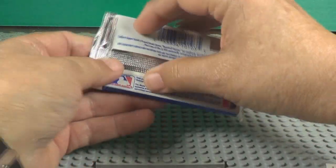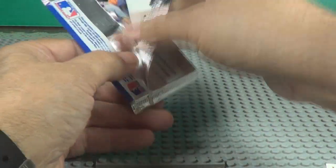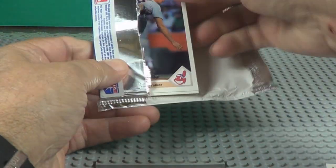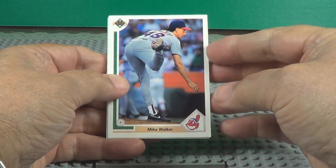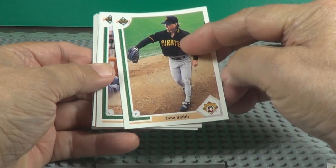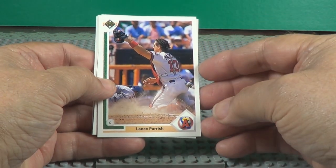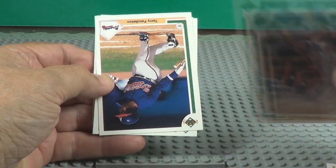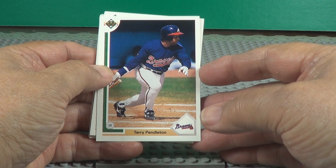Pack number two. I like how they seal these compared to Topps or some of those. They've got them in all different directions though. Lance Parrish. Terry Pendleton.